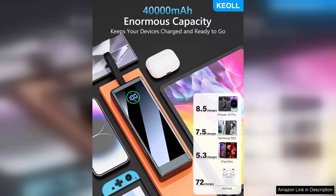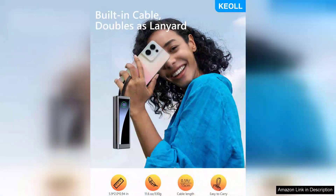However, it's worth noting that while the power bank is highly functional, it does take a while to fully recharge itself. This is a small trade-off for such a high-capacity device, but something to keep in mind if you plan on using it frequently.